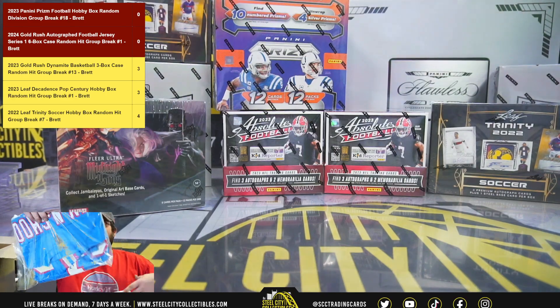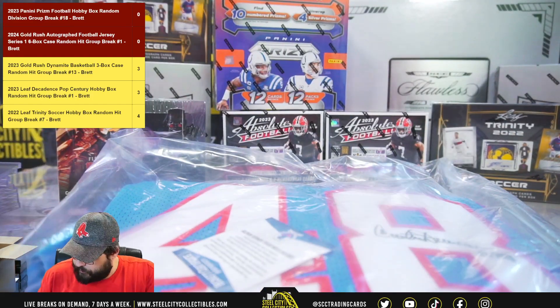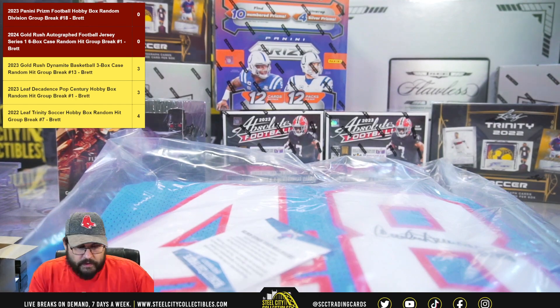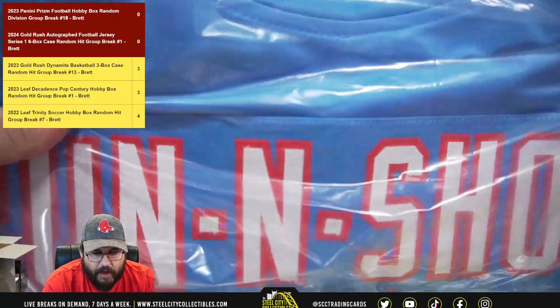Next we've got Run and Shoot — it's another cover hit. Run and Shoot jersey, wow.